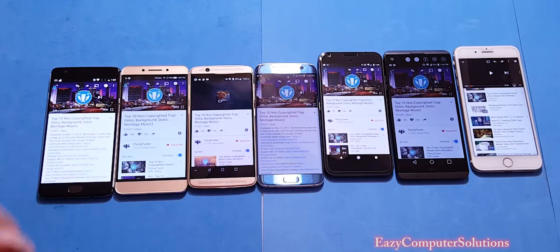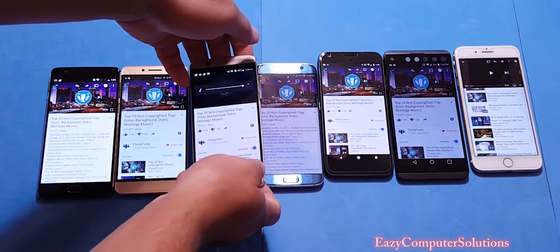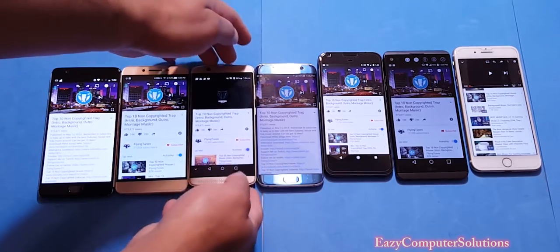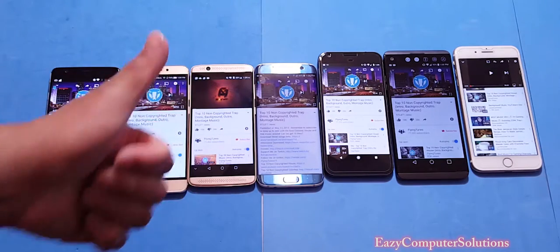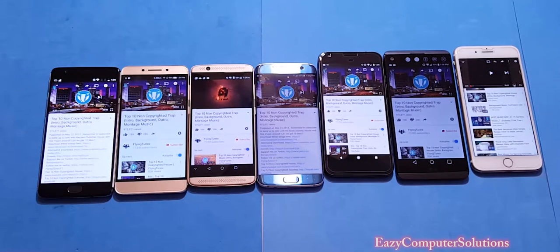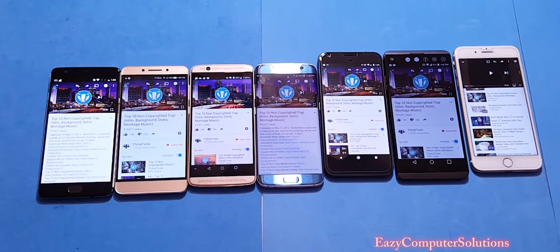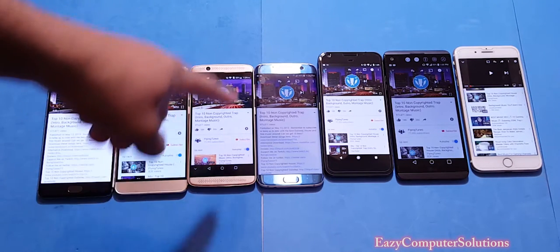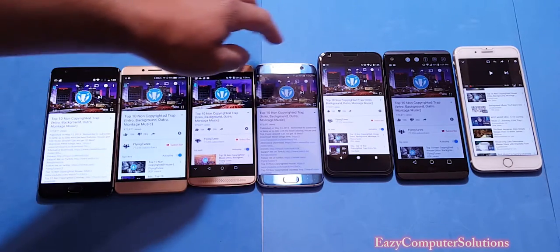Here we go with the Axon 7. The Axon 7 definitely sounds totally different — it gives you a full balanced sound. The sound quality coming out of the Axon 7 is top-notch. Not as loud as the OnePlus 3, but the quality is awesome. It has front-facing speakers and sounds really good.